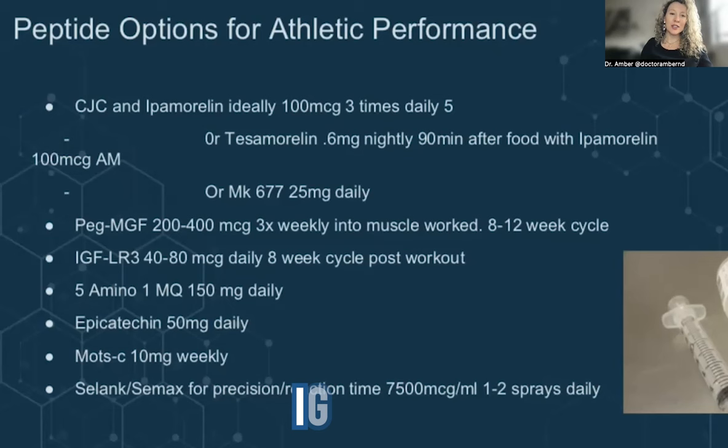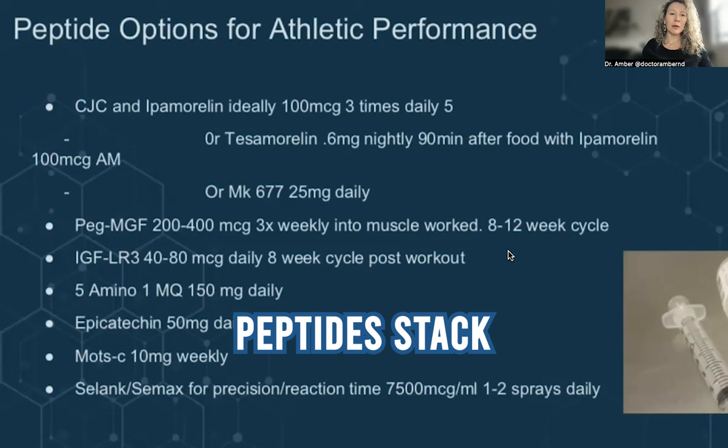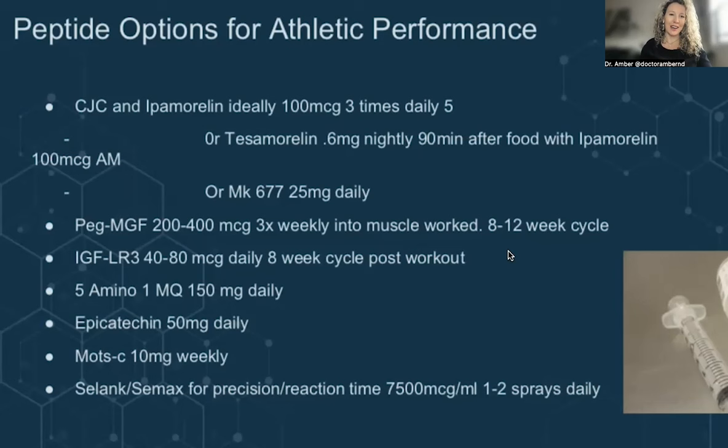IGF-1-LR3 is another peptide similar to CJC-Ipamorelin and Tesomorelin in that it works on the growth hormone axis — it's an analog of your body's own IGF, which the liver produces as a result of growth hormone production, and we can actually test those levels. IGF-1-LR3 will regulate muscle hypertrophy and muscle repair the same way your body's own IGF does. The goal is not to constantly stimulate this pathway — it's only given post-workout to help with the repair process, with fasted periods in between. Using strategic peptide stacks — multiple peptides added together for a synergistic effect — can be really helpful.